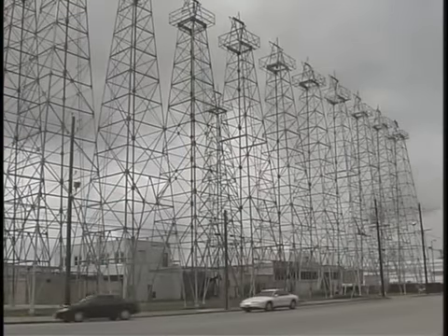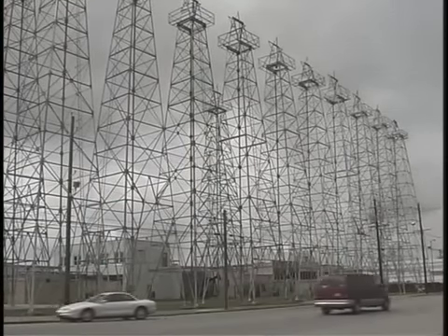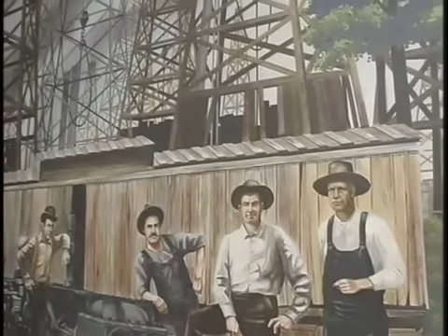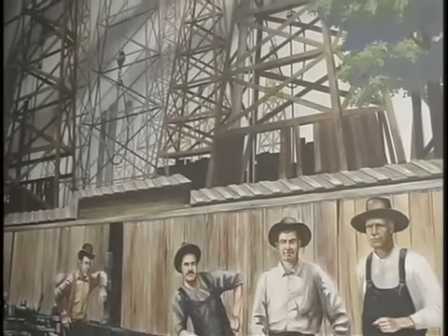Kilgore has become known for its derricks throughout the world, and on postcards and in books you'll see pictures of forests of derricks stretching off to the horizon.